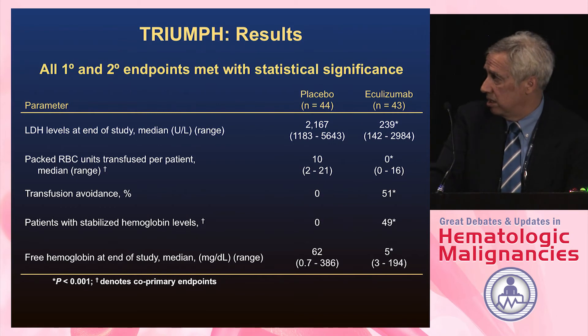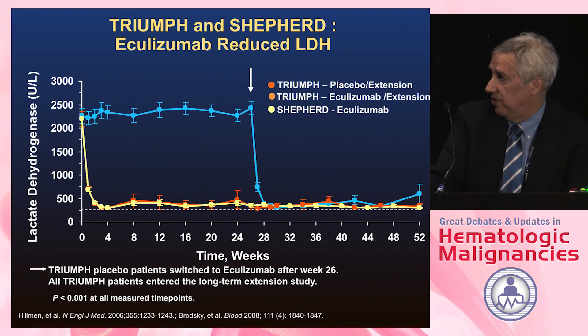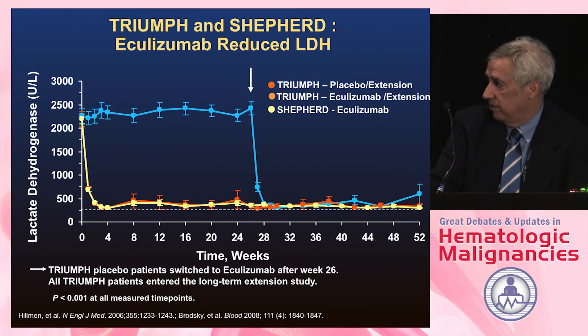LDH levels fell rapidly to near-normal levels with eculizumab. The median number of packed red cells transfused per patient went from 10 down to 0. Even those on placebo who rolled over into the extension trial had their LDH levels fall as soon as they received the drug. Transfusion requirements went down but were not completely eliminated.